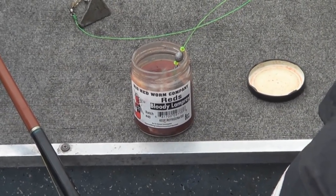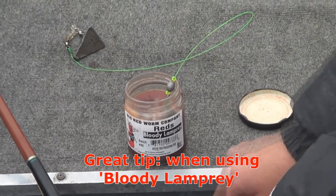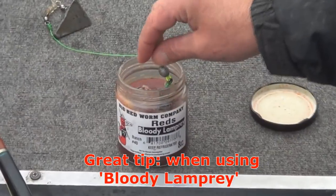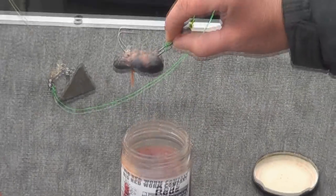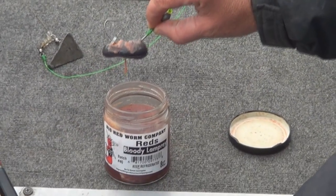Bait's been soaking in the water for about an hour. Just a couple little bites, so I reeled it in, dipped it back in the jar to freshen it up. Let it soak in there for another minute or two. Get some more juice on it and cast it back out. That should help it — get a little more scent back into it, increase your bite.